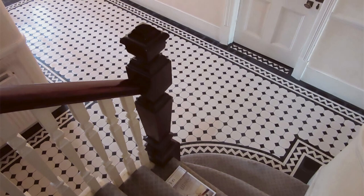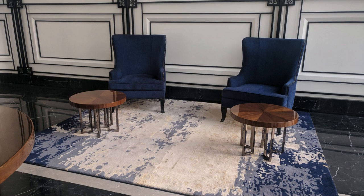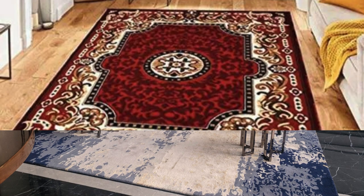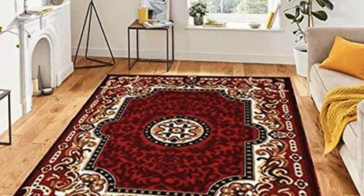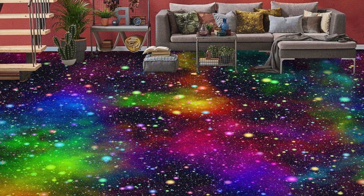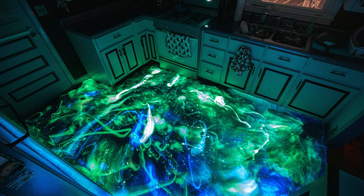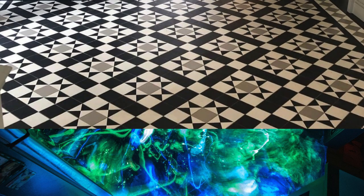Step onto a floor that transcends mere functionality, becoming a testament to your exquisite taste and dedication to sophistication. Our luxury flooring collection represents the culmination of meticulous design, unparalleled craftsmanship, and the finest materials. Each plank, tile, or mosaic is a masterpiece in its own right, meticulously created to infuse spaces with an aura of luxury and grandeur.